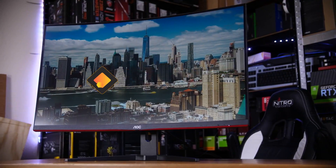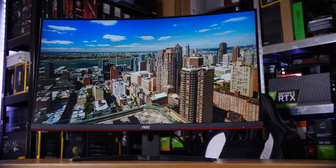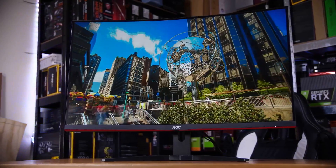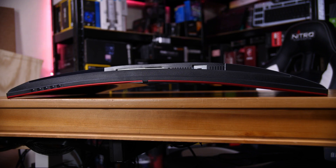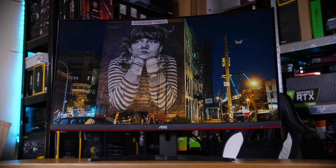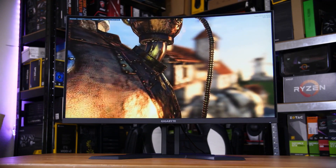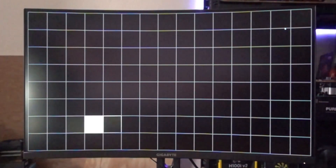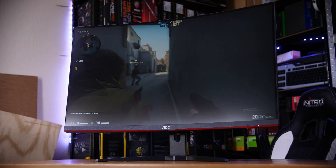Number four: the AOC CQ32G3SU. The AOC CQ32G3SU is a gaming monitor that strikes an excellent balance between performance and affordability. With a 32-inch curved screen, it offers an immersive gaming experience without breaking the bank. The 1440p resolution ensures crisp visuals, and the 165Hz refresh rate combined with a one-millisecond response time provides a smooth and responsive gaming experience. What sets it apart is its affordability, making it an attractive option for budget-conscious gamers. While it may not have all the bells and whistles of more expensive models, it delivers a reliable and enjoyable gaming experience.